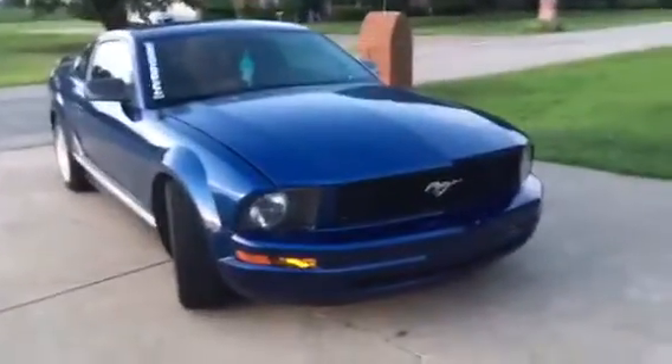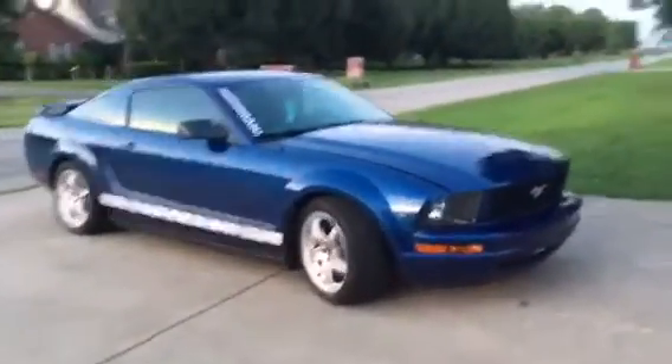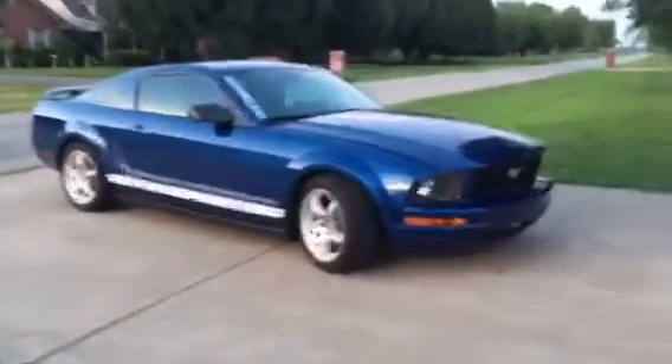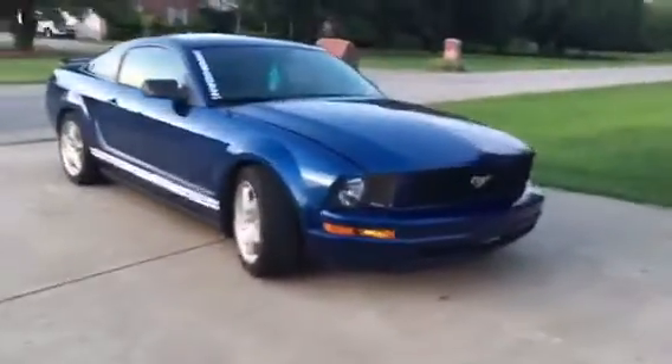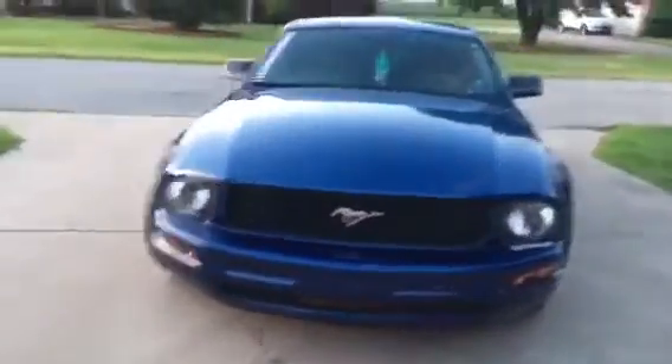I might have some hate comments but I don't care, I love this car. It is a V6, it is not the GT V8. I mean, it goes — it's a quick V6. It's not the older V6, it's a newer one, it's a 4.0 liter V6.